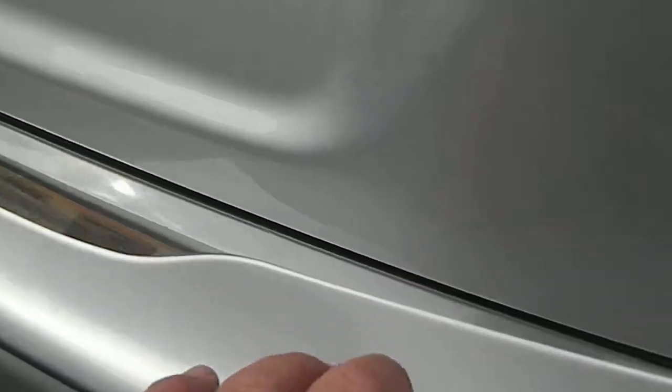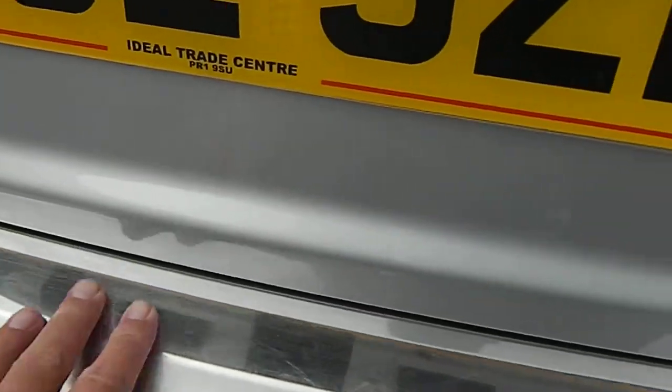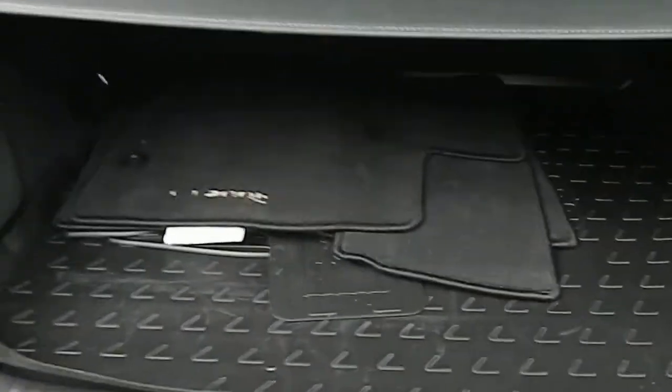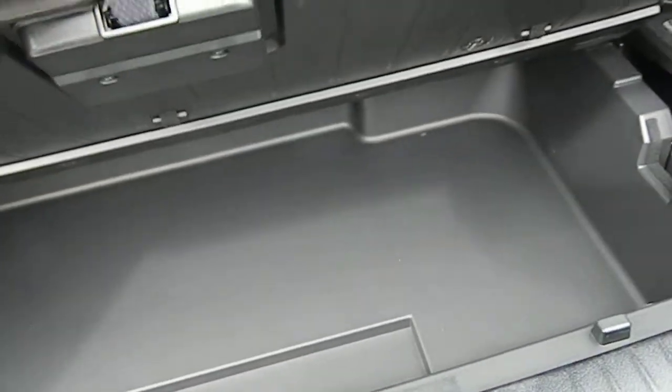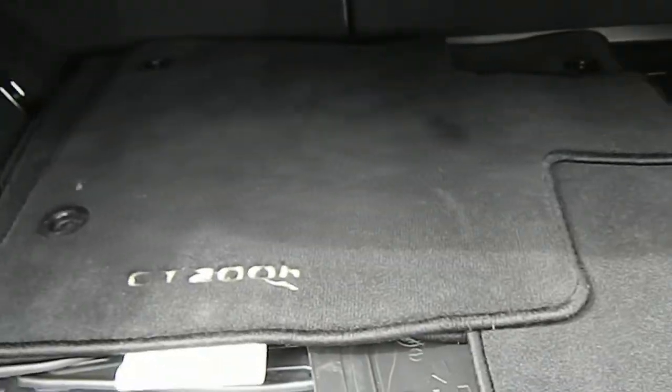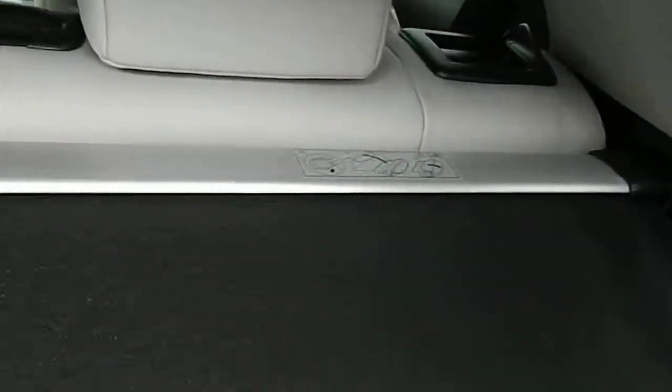It's got the load cover on there. Tinted windows all round. It's got the plastic Lexus boot liner to keep the carpets in A1 condition. You can see it's got a full set of Lexus velour mats. Parcel shelf in A1 condition — really is immaculate, this car.